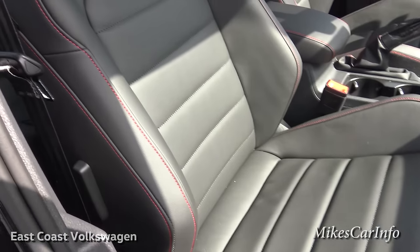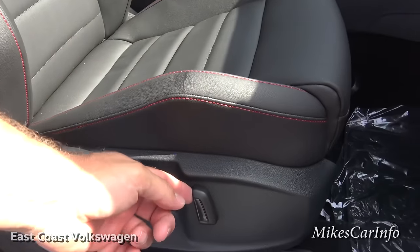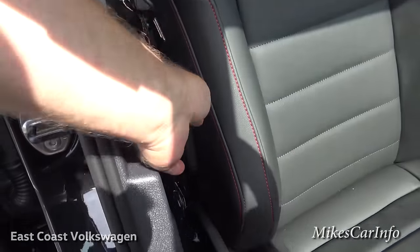You have some manual adjustments on the seat, plus the tilt which is electric, and also the lumbar support.